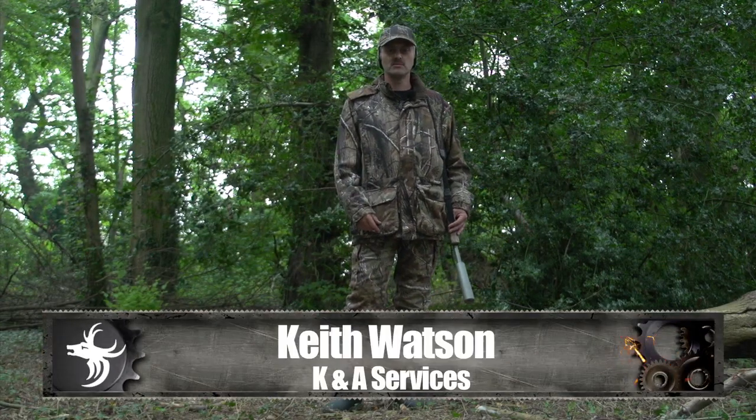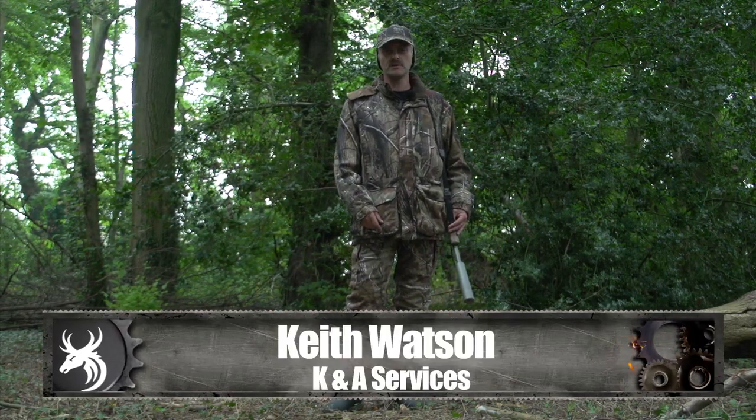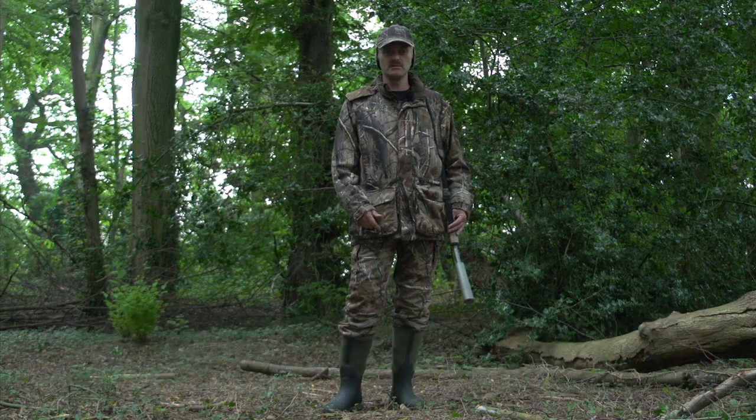Hi, I'm Keith Watson. Welcome to Team Wild's Gear Show. This week we're going to be taking a look at the equipment you would use for autumn stalking, starting with the Outfox Woodland jacket and trousers, complete with face veil, cap and gloves, and the Grub stalking boots.